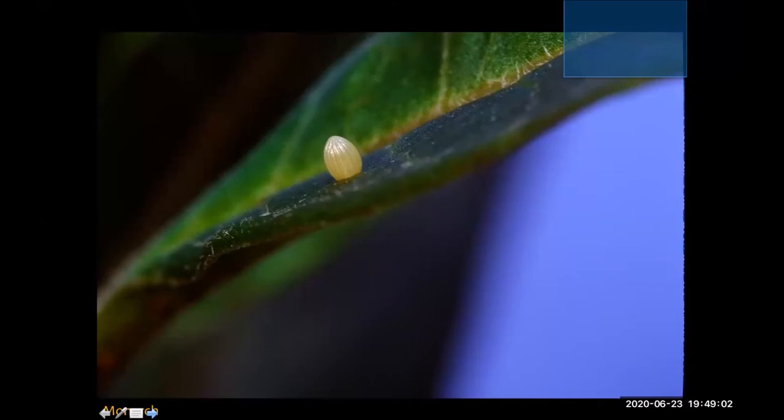Here we're looking at the monarch's egg on a milkweed leaf, and I want you to appreciate how tiny this egg is. These are little hairs of the milkweed leaf, and you can see the egg is not much thicker than the diameter of that milkweed leaf. It's really quite impressive that Walter was able to see this in the first place and capture this photograph.